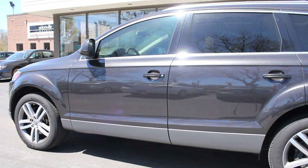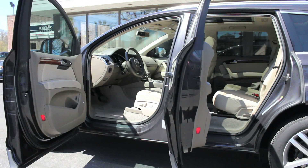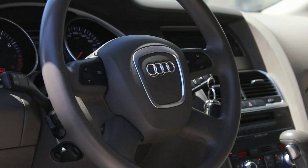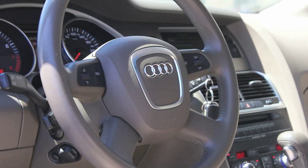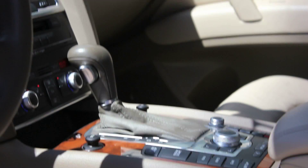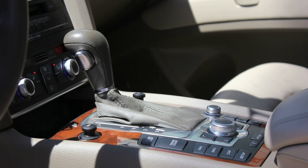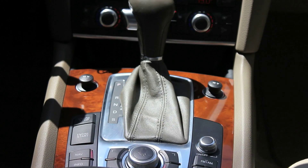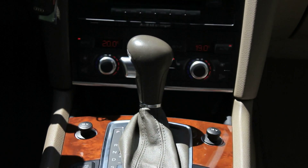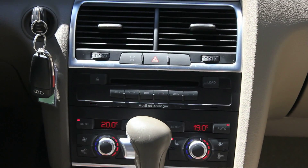The Audi Q7's interior is notable for its high-quality construction and materials. Much of the dash layout is similar to that of the A6 sedan, and Audi's multimedia interface, or MMI, is standard. This Q7 has three rows of seating and accommodates six or seven passengers depending on what is specified for the second row. With the second and third rows folded flat, the Q7 can hold 88 cubic feet of cargo, which is more than what's available from most five-passenger SUVs and competitive with other large luxury SUVs.